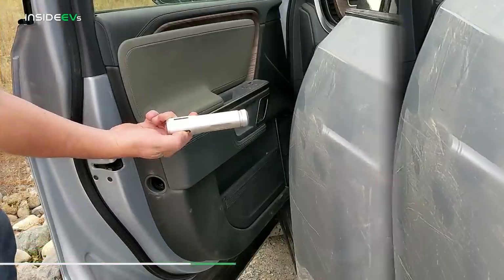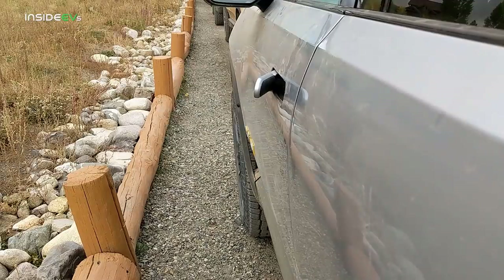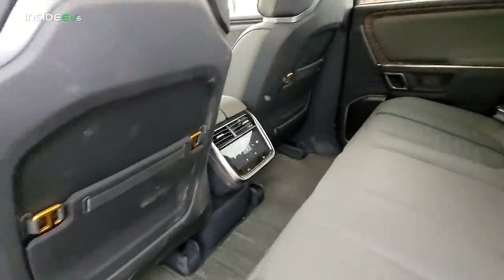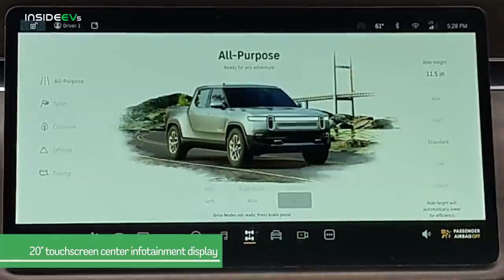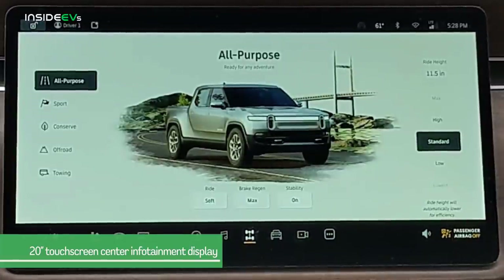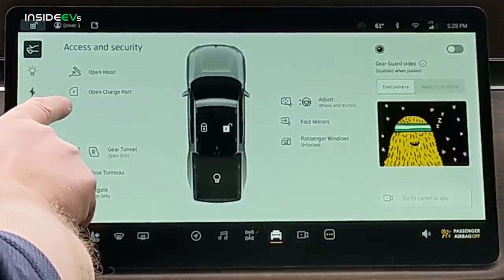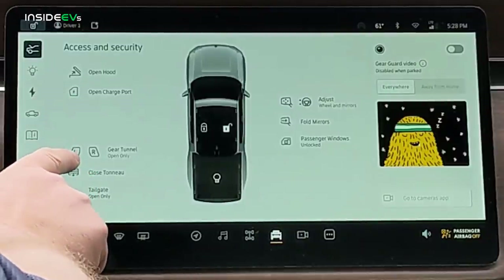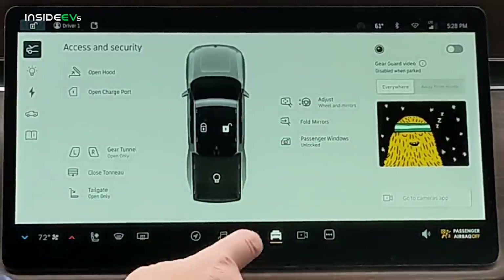The battery pack consists of 7,776 battery cells, and if you add the one cell used in the flashlight, the Rivian R1T needs 7,777 battery cells in total. The rear seating area has a center touchscreen display for heating and cooling, two USB-C ports, and there's an additional USB-C port in the headrest of each seat. The R1T has a 20-inch touchscreen center display that allows you to control many of the vehicle's features. From the access and security menu, you can remotely open or close the frunk or the charge port, and open the left or right side of the gear tunnel — though note it only opens the door and you need to manually close it.